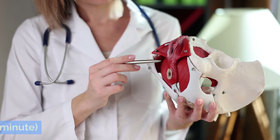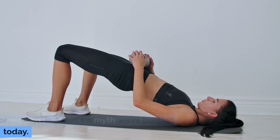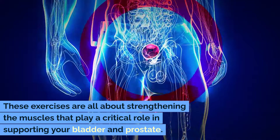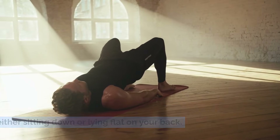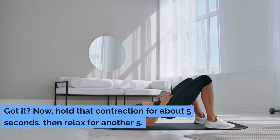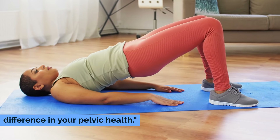Exercise 1: Pelvic Floor Exercises — one minute. We're kicking things off with pelvic floor exercises, also known as Kegels. Now you might have heard that these are only for women, but that's a myth we're busting today. Men, listen up because this is crucial for your pelvic health too. These exercises are all about strengthening the muscles that play a critical role in supporting your bladder and prostate. Find a spot where you're comfortable, either sitting down or lying flat on your back. Tighten those muscles you'd use if you were trying to stop the flow of urine midstream. Hold that contraction for about 5 seconds, then relax for another 5 — like playing a game of red light, green light with your pelvic muscles. Keep this up for a full minute. Consistency is key, and doing this regularly can really make a difference in your pelvic health.